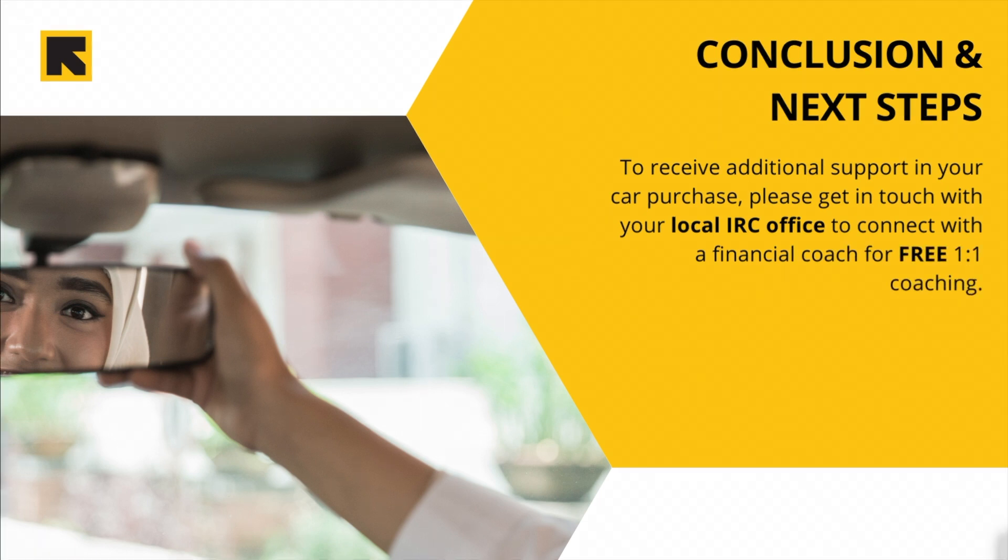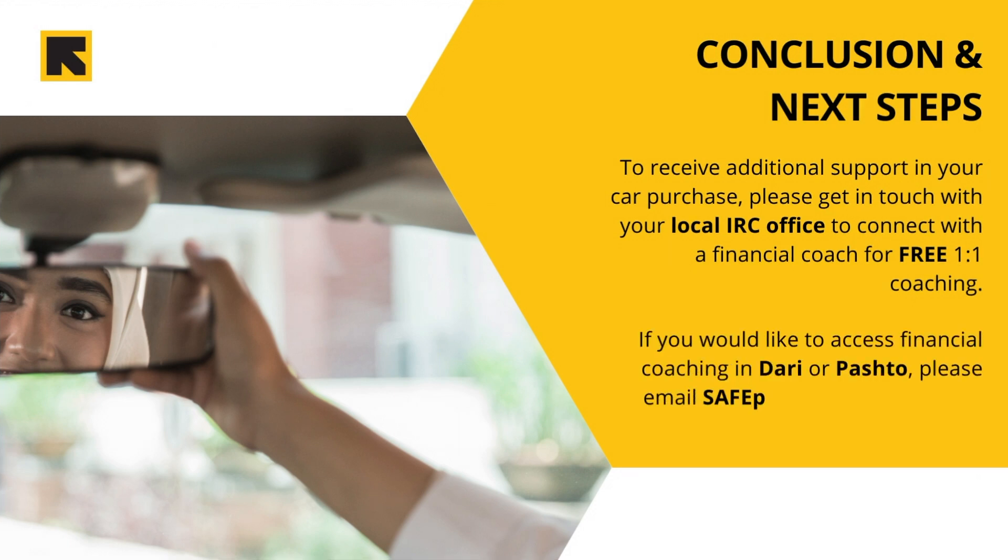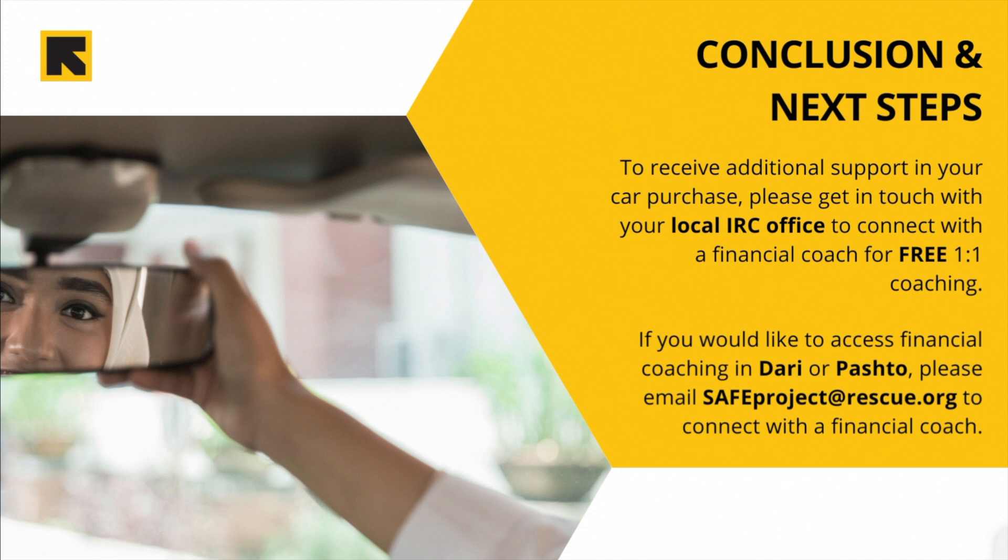If you would like to access financial coaching in Dari or Pashto, please email safeproject@rescue.org to connect with a financial coach. Thank you for joining us and good luck in finding the right car for you.